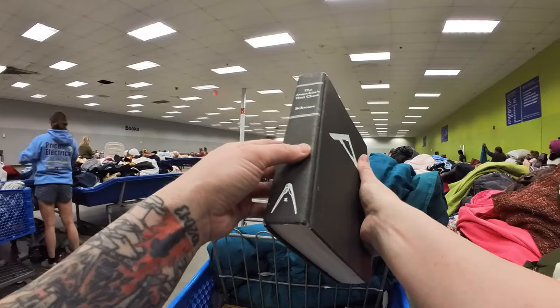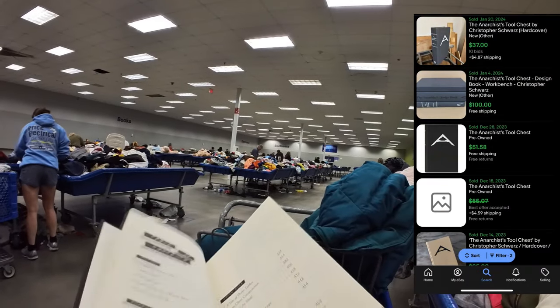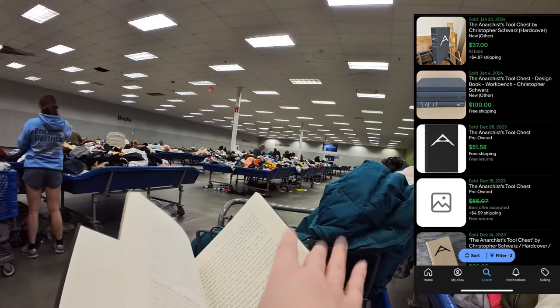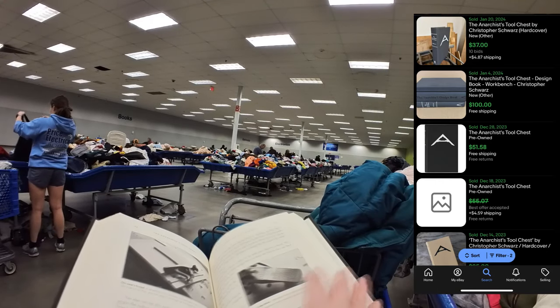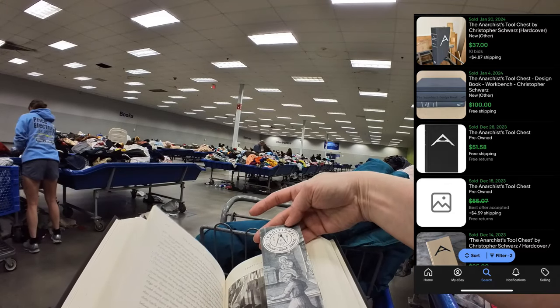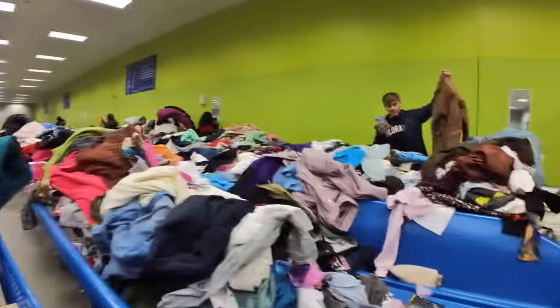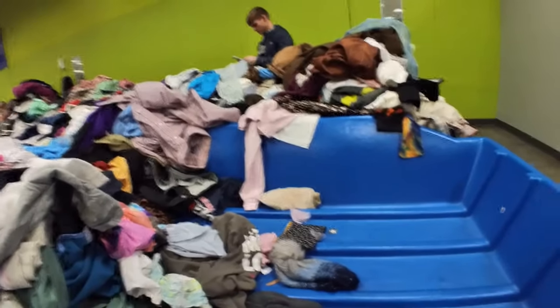I also found a copy of the Anarchist Toolkit. This was actually published in 2011, but if you find the Anarchist Cookbook, that is worth even more than this one. I could not believe I found this and nobody scooped it up. And I got a bonus bookmark in here.